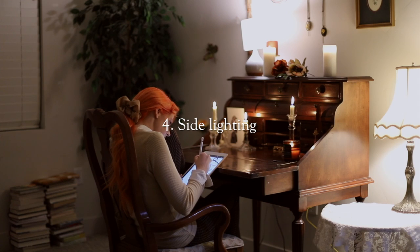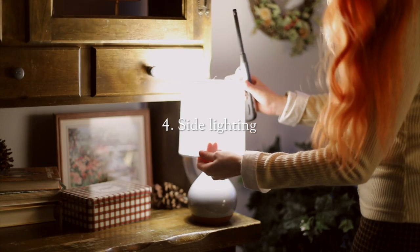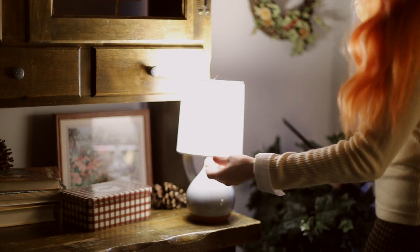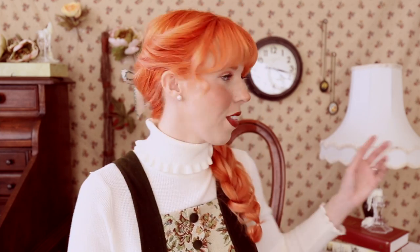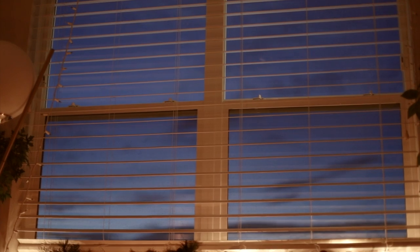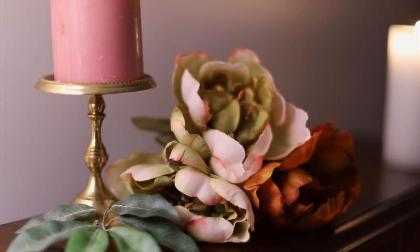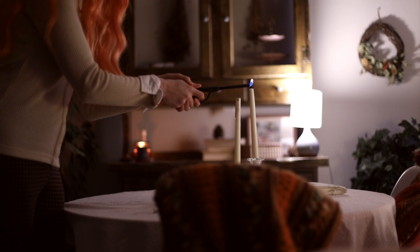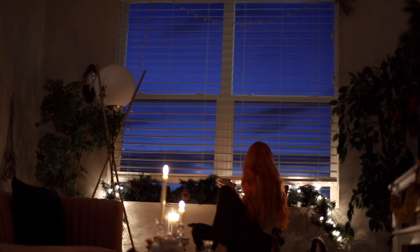Along with that is warm side lighting. Instead of using the big overhead lights, turn those off and get some lamps — you can find them at the thrift store for around $5. Placing lamps and candles around the sides of the room completely changes the feeling and the mood. There's something magical about turning off the big lights and turning on warm side lighting that is very comforting.